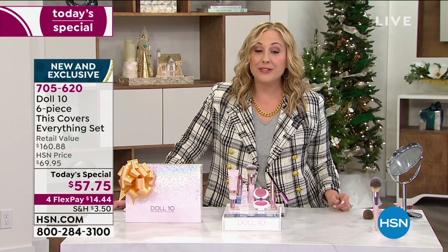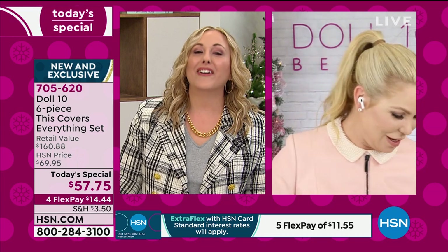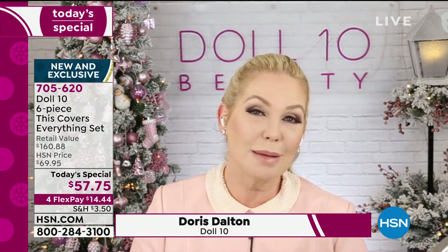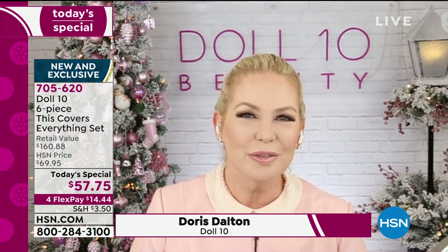I'm going to introduce our special guest, Doris Dalton, who is a dear friend. Everybody at home, she's like my sister from another mister — we are almost the exact same age, we might have been born on the same day. I'm coming up on my birthday in two weeks. I adore her, and what an amazing, fascinating day it really has been.